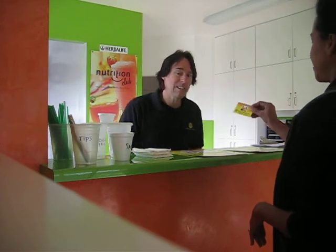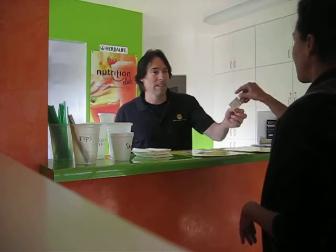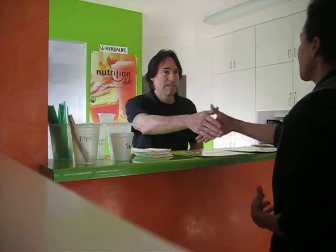Hi, how you doing? Fine. So you have a free smoothie flyer? I do. Awesome. I'm Jim, what's your name? Sonia. Sonia, welcome to our Nutrition Club.